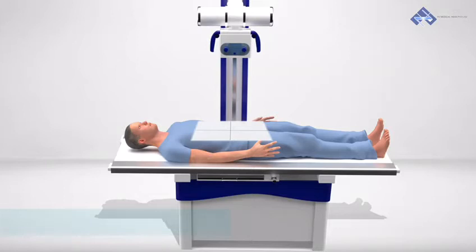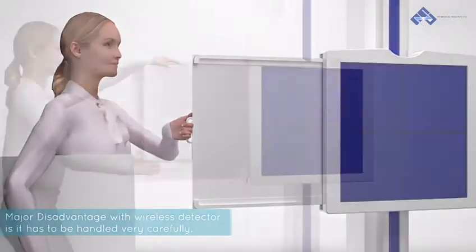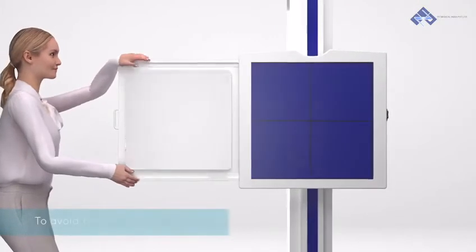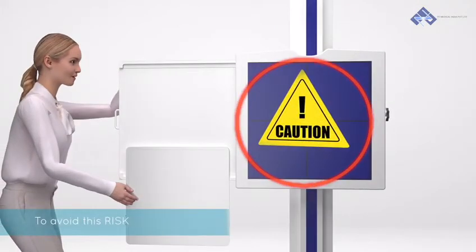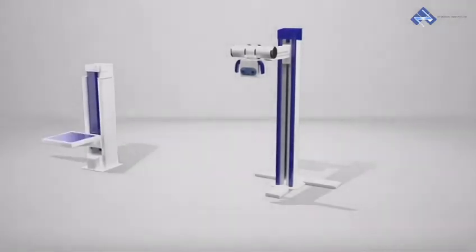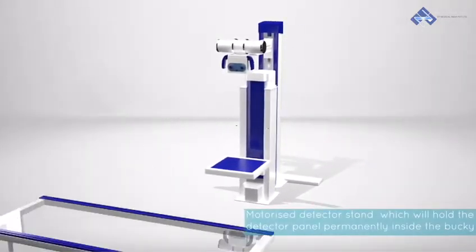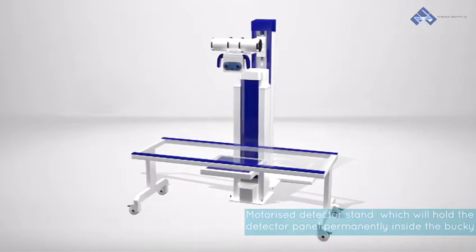One major disadvantage with the wireless detector is that it has to be handled very carefully. There is a risk of dropping the detector panel during multiple times of handling between the table and chest stand. To avoid this risk, PZ Medical came up with a unique solution of providing a motorized detector stand which will hold the detector panel permanently inside the bucky.